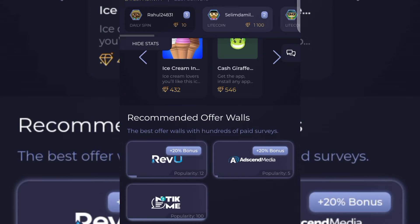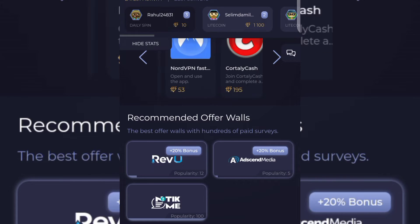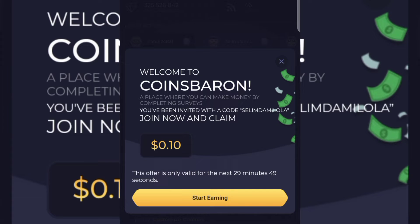On this app you make money just by performing tasks — completing surveys, clicking adverts, and more. Before I tell you more about the website, let me show you how to register and get a sign-up bonus of 0.1 dollar. Go to the video description and click on the first link, which gives you a 0.1 dollar sign-up bonus. You'll see it says you've been invited with the code Salim Damilola — join now and claim 0.1 dollar. Register an account and verify your email address.